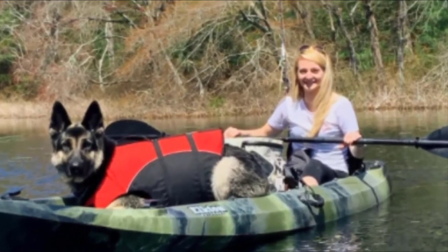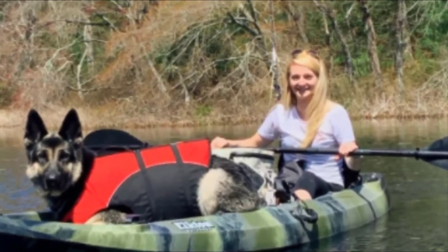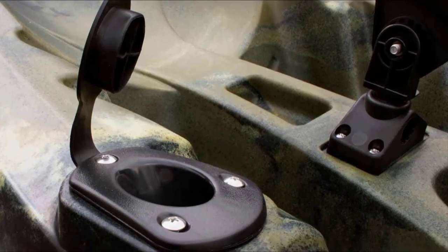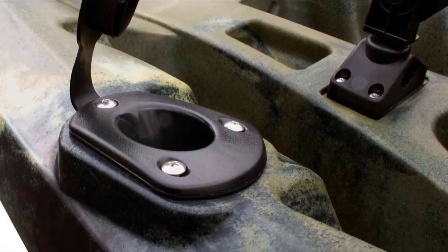The Elkton Outdoors Tandem fishing kayak comes with two padded adjustable seat backs that allow paddlers of many body types to find a comfortable seat. It also has handles on the gunwales and one each at the bow and stern to make transporting the kayak easier.